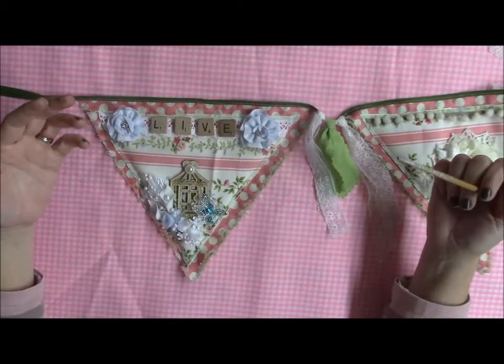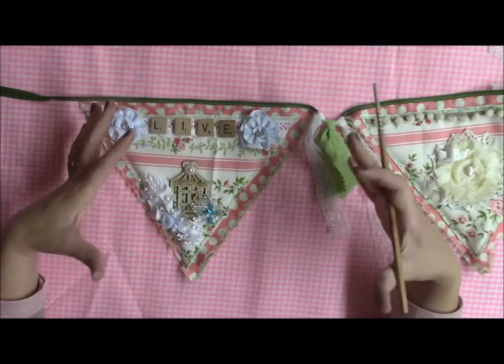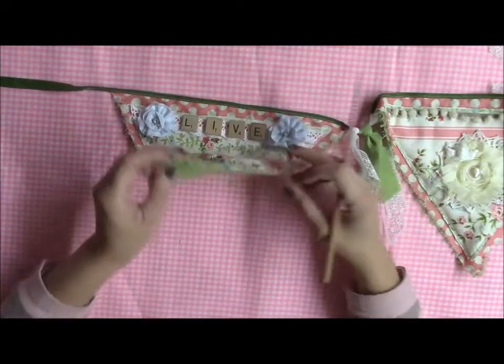I will put up still pictures. I did a banner and unfortunately I can't show you the whole thing yet, but I will put still pictures at the end of this to show you the whole thing all together.